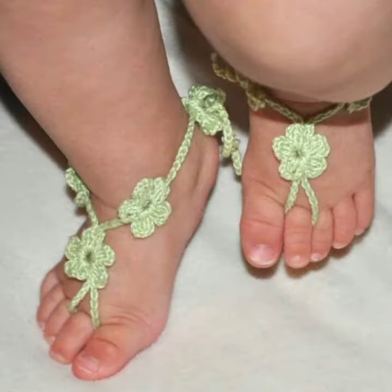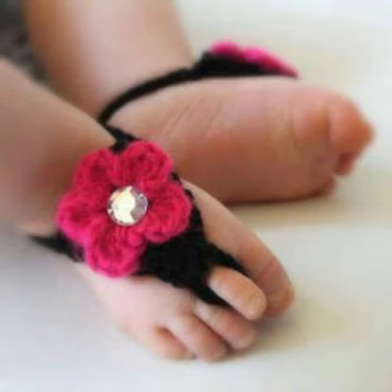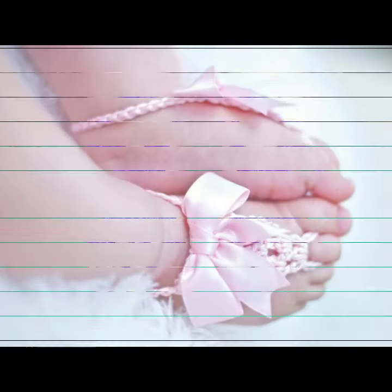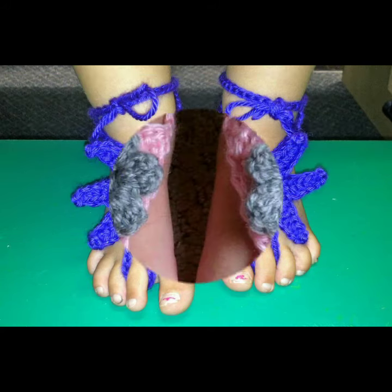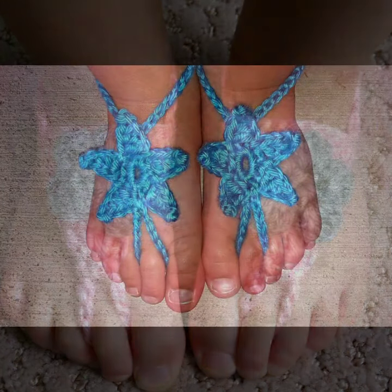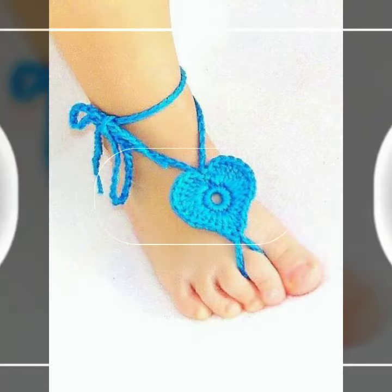Please don't forget to like my video, share my video, and also give feedback in the comment section about my collection — how was the video, how were the designs of the baby crochet anklet designs. Keep visiting my channel for more ideas. Thanks for watching, see you again with a beautiful collection. Till then, Allah Hafiz.